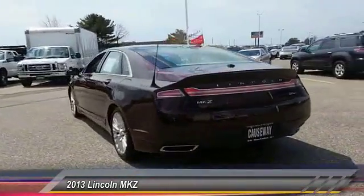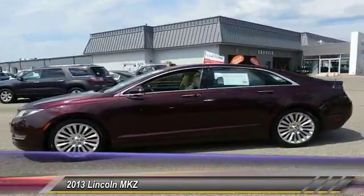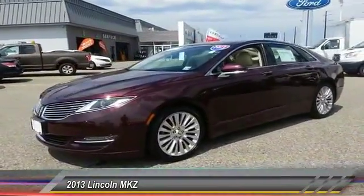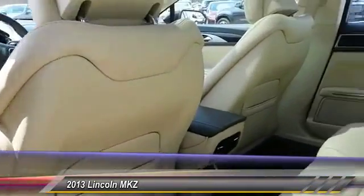Priced below $30,000 and with less than 30,000 miles, here are some of this vehicle's great options: stability control, traction control, anti-lock braking system, keyless entry, remote engine start, power passenger seat, and steering wheel audio control.